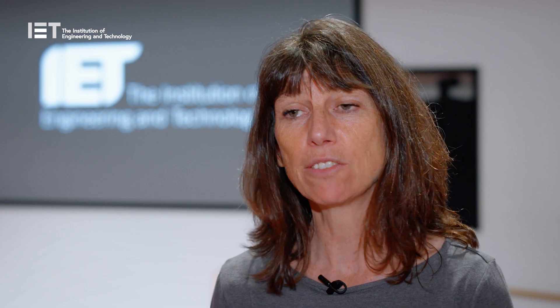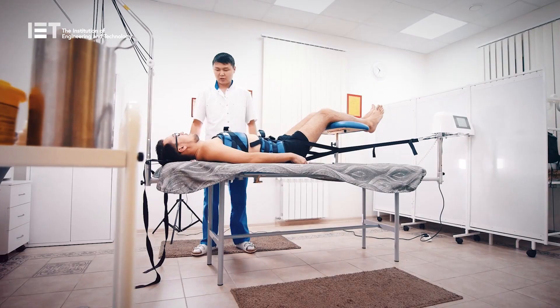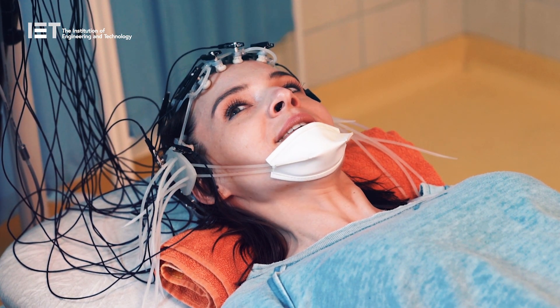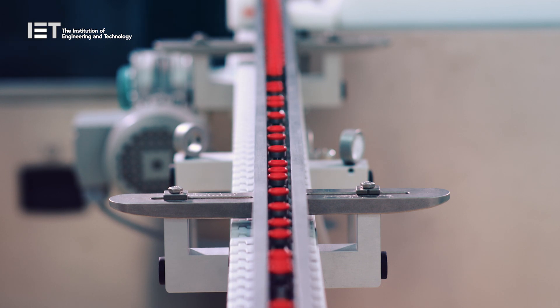It takes a long time to get ethical and regulatory approval. If you've already applied for regulatory approval to conduct your clinical study, which you have to do at a very early stage of development, and then you have to change a piece of hardware, for example, then your regulatory approval is no longer valid. This creates extra obstacles, especially if you're conducting studies in multiple countries where there are different regulatory bodies you have to get approval from.